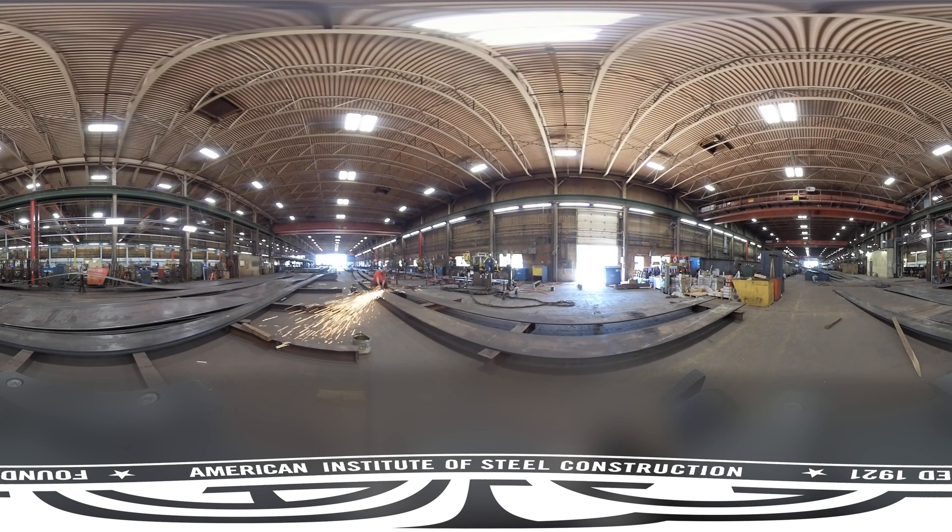Once the welding is complete, it's time to remove the weld reinforcement. This teammate is grinding off the reinforcement to get a nice finished surface. Removing the reinforcement is not typical in structures, but it is very common in bridges to facilitate good fatigue performance and tension splices and also to facilitate testing.